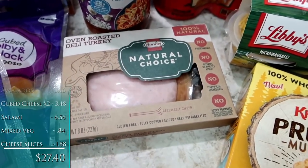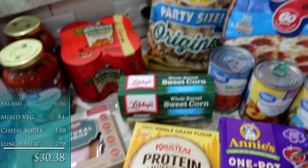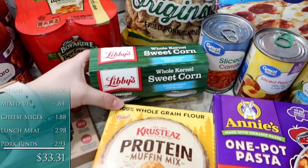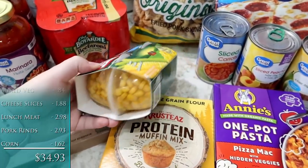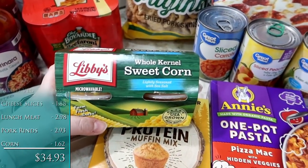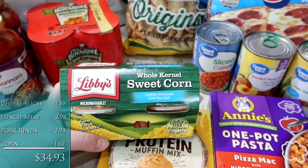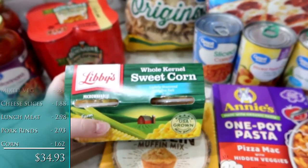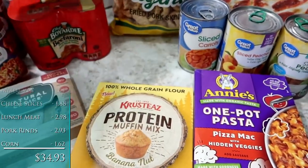Some Hormel Natural Choice Oven Roasted Turkey Breast for lunches for the kids. Pork rinds for Will's lunches. I got this four pack of the Libby's sweet corn. I do have full-size cans on hand as well, but a lot of times recently when I've been making a can of corn for the kids' dinner, Jackson isn't eating it. So I thought this would be a good option where I can just heat up a small cup for Alice and it doesn't sit in the fridge or go to waste.